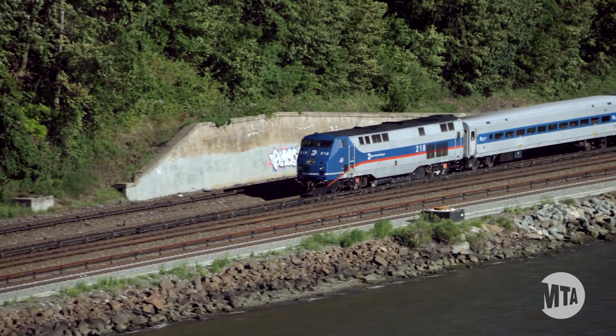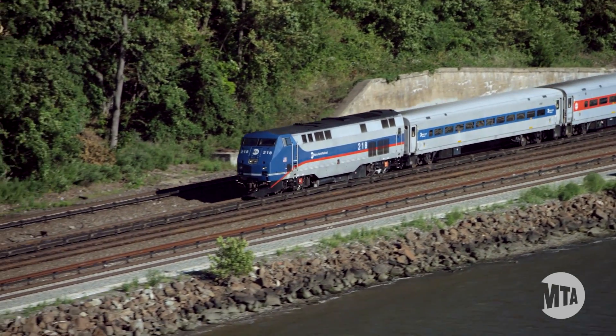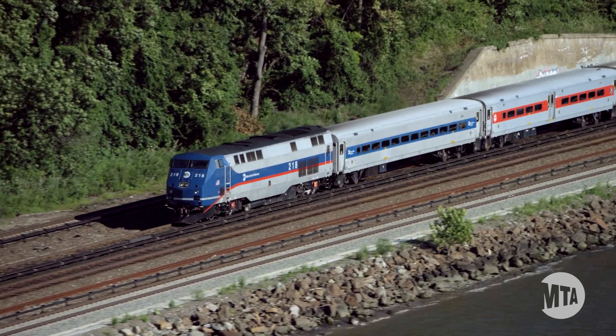We're tackling these challenges head-on, and we're making great progress. Positive train control is an important safety system, and it will build upon other existing safety programs.